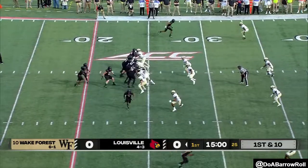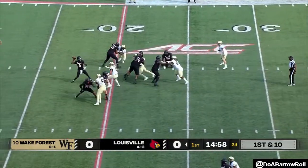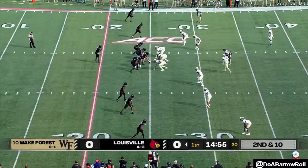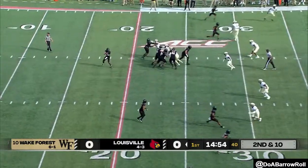Coming back from behind in the fourth quarter to beat Pitt, they start things off today with a first down throw for Cunningham, and that's a misfire to the right. Malik Cunningham, senior from Montgomery, Alabama.